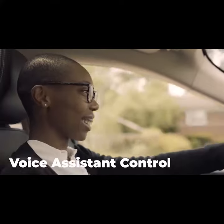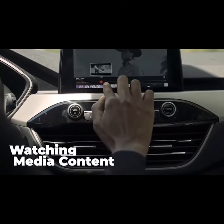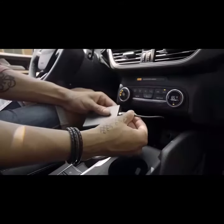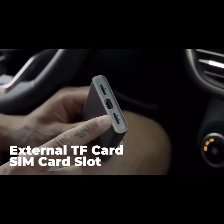Both models allow you to access all of your phone's favorite apps like Maps, Spotify, and YouTube. The advanced model with a built-in Android system even has a SIM card slot, a TF card slot.